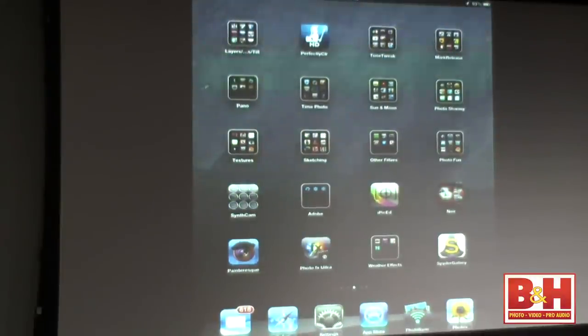Let me check my list of everything I wanted to cover. This would be a good time to take a few questions while I'm checking. So far, any questions? How's the best way to transfer photos back and forth from iPhone to iPad?